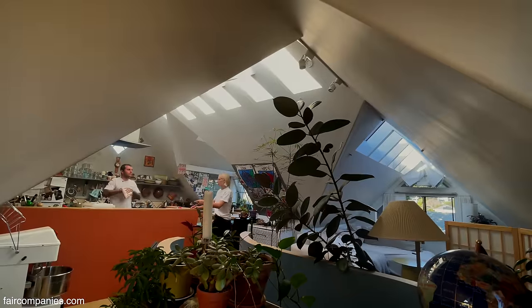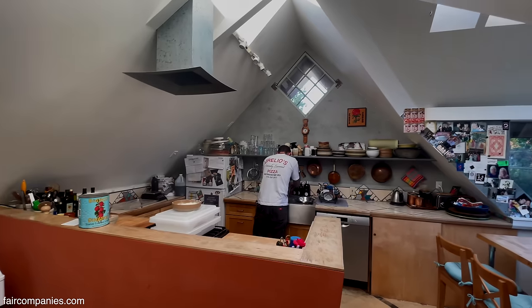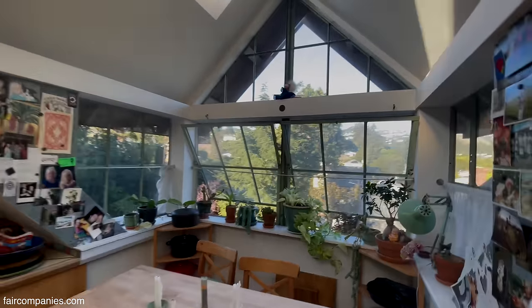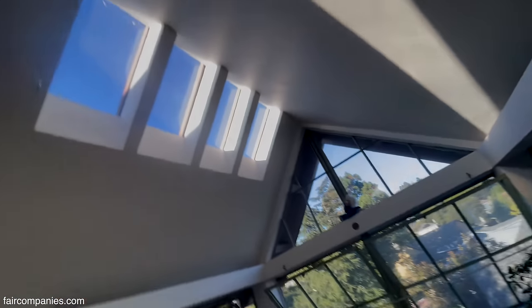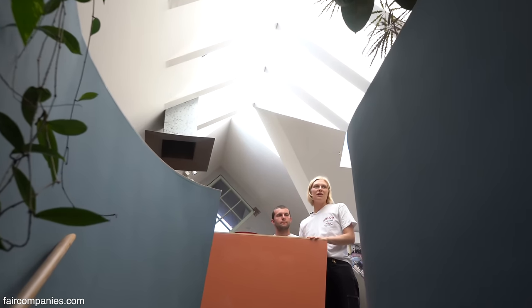Do you want to just put some water in there? Yeah, let's just put some water in there. That's amazing. There's nothing standard about this place. Our landlord is really — they're all artists.